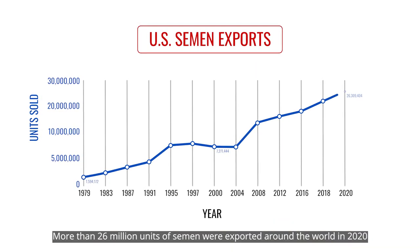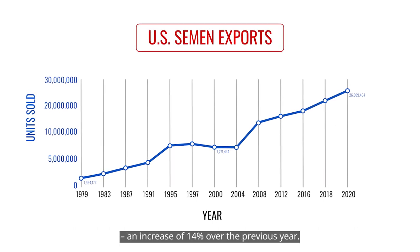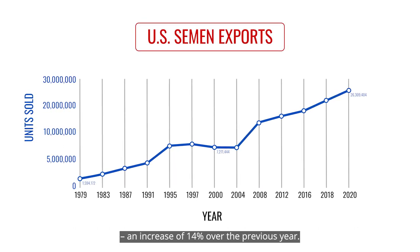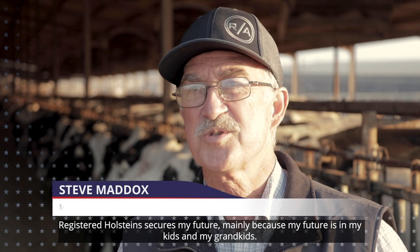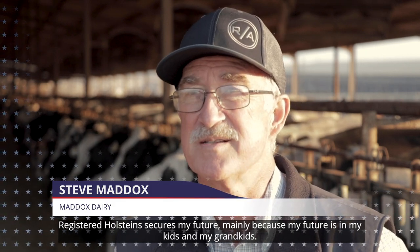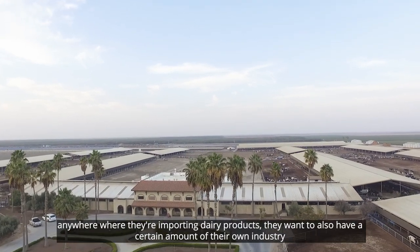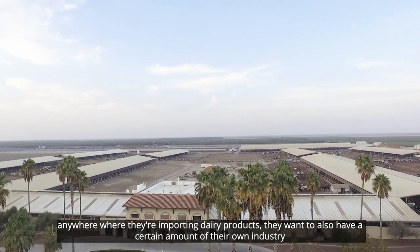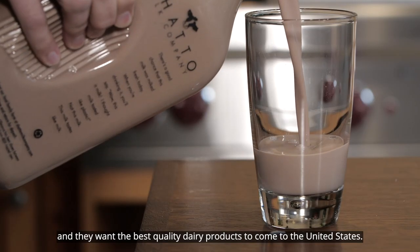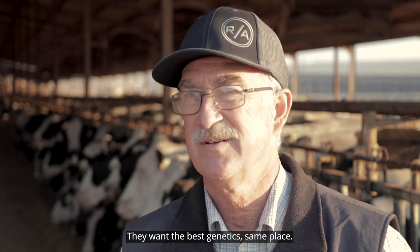More than 26 million units of semen were exported around the world in 2020, an increase of 14% over the previous year. Registered Holstein secures my future mainly because my future is in my kids and my grandkids. There's a demand around the world — anywhere where they're importing dairy products, they want to also have a certain amount of their own industry, and if they want the best quality dairy products from the United States, they want the best genetics from the same place.